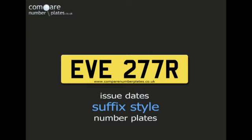The most important thing to remember when you buy a private number plate is that you cannot make a vehicle appear to be newer than it is.